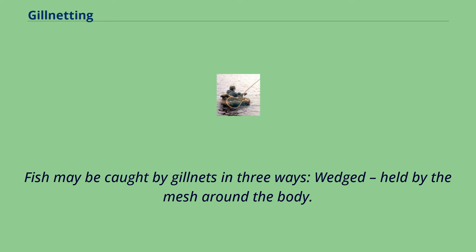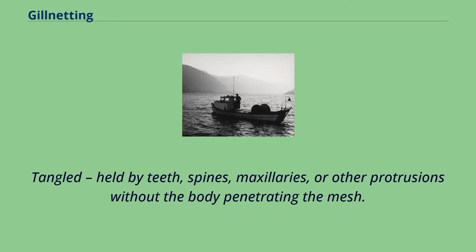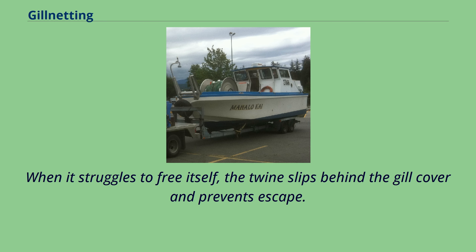Fish may be caught by gillnets in three ways: wedged, held by the mesh around the body; gilled, held by mesh slipping behind the opercula; or tangled, held by teeth, spines, maxillaries, or other protrusions without the body penetrating the mesh. Most often fish are gilled. A fish swims into a net and passes only part way through the mesh. When it struggles to free itself, the twine slips behind the gill cover and prevents escape.